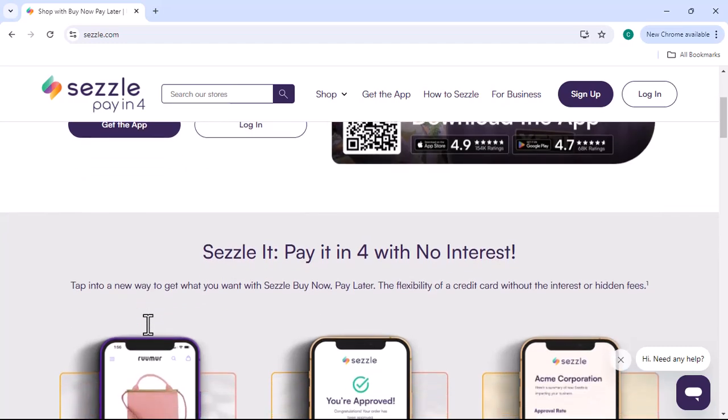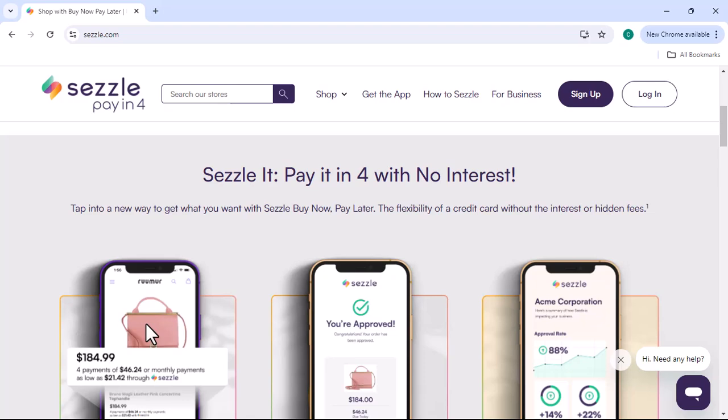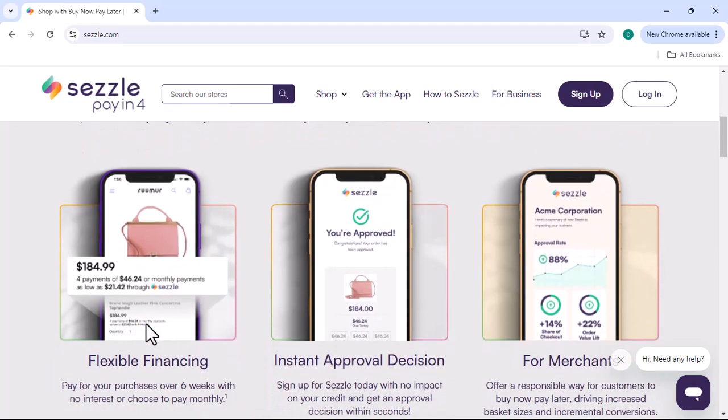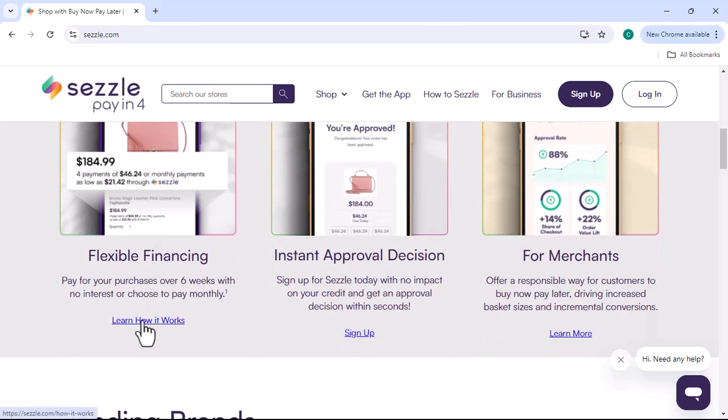While you can't use a credit card directly with Sezzle, there are other payment options available. By understanding how Sezzle works and the benefits it offers, you can decide if it's the right choice for your shopping needs. With that said, thanks for watching and until next time.